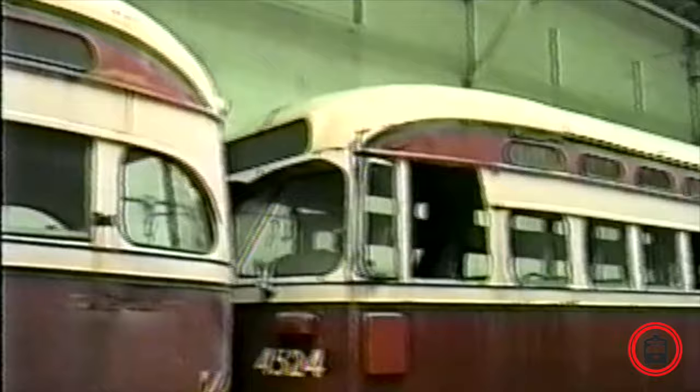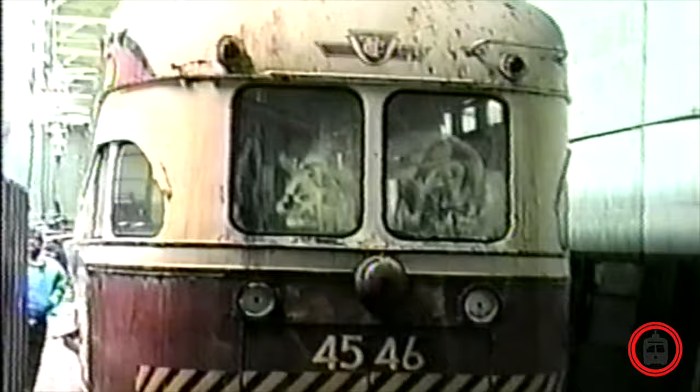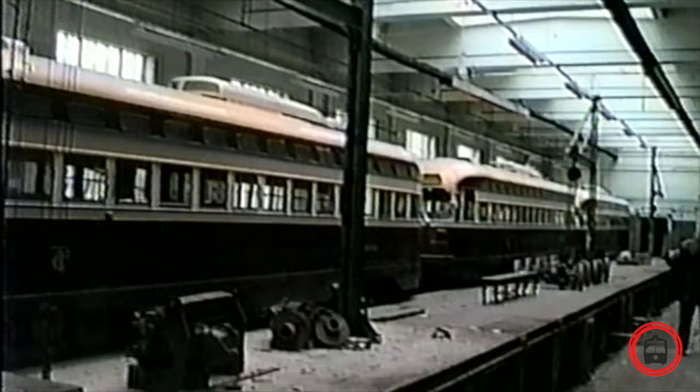Although this seems like a sad ending, it really isn't. The streetcars were put on display inside the Witchwood barns, and interested parties from all over North America came to take a look at them. Many trolley and streetcar museums ended up acquiring these streetcars, and they were pretty much brand new at the time. They continued to live on at many museums across North America, as well as other transit agencies such as Kenosha, Wisconsin.